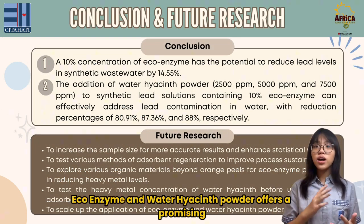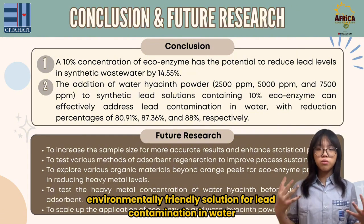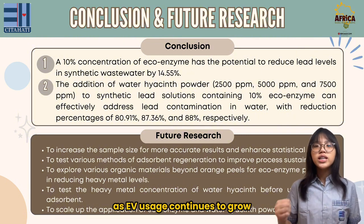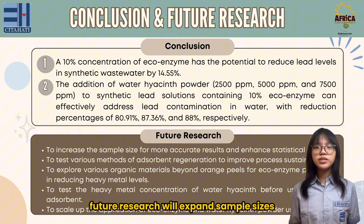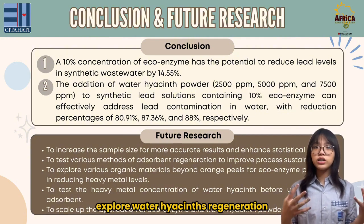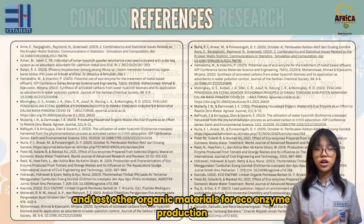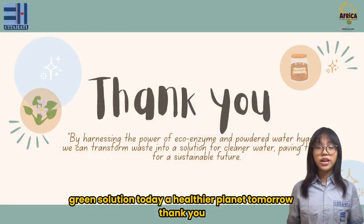In conclusion, ecoenzyme and water hyacinth powder offer a promising, environmentally-friendly solution for lead contamination in water. As EV usage continues to grow, these methods could significantly mitigate their environmental impact. Future research will expand sample sizes, explore water hyacinth regeneration, and test other organic materials for ecoenzyme production. Green solutions today, a healthier planet tomorrow. Thank you.